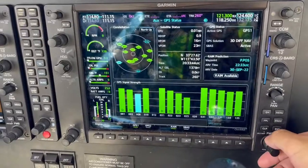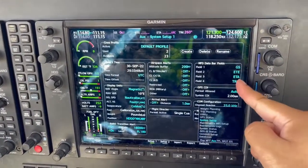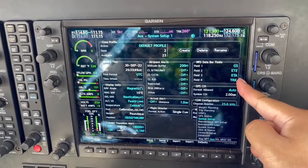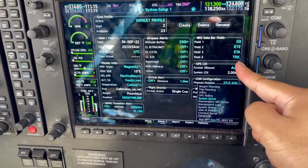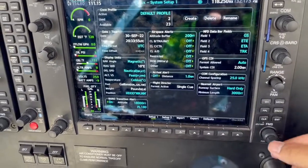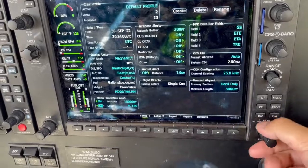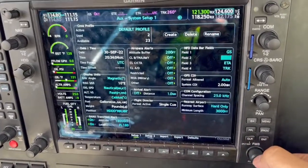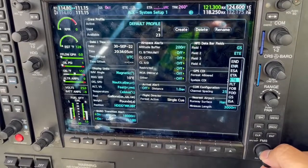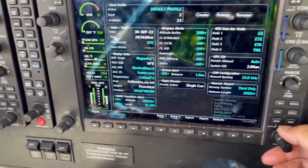Push the FMS knob again to bring up the menu and go over to System Setup. The fourth thing we're looking for is GS, ETE, and TRACK — sometimes those change, so we need to fix that. Push in the FMS knob and scroll all the way over to those fourth items. For this one, we want ETE, so you'd push in ETE to confirm.